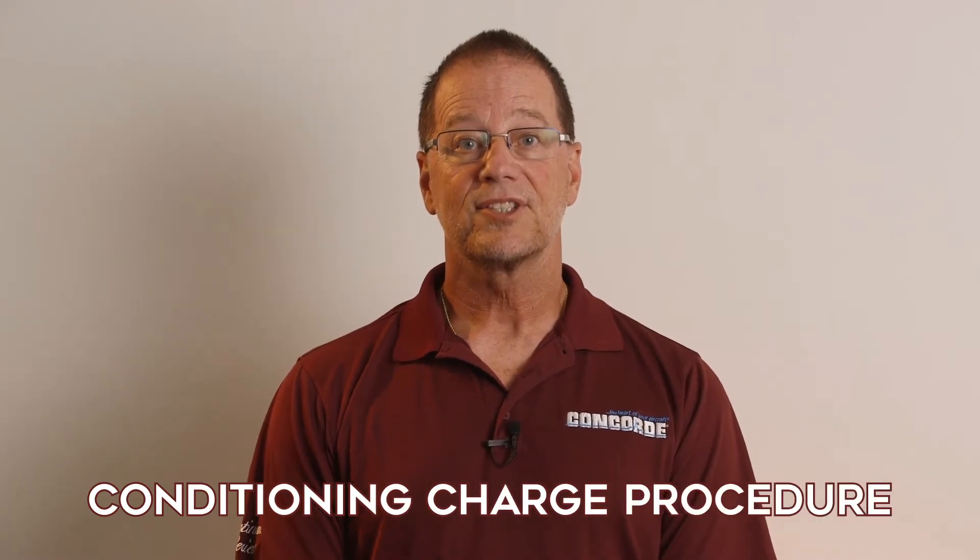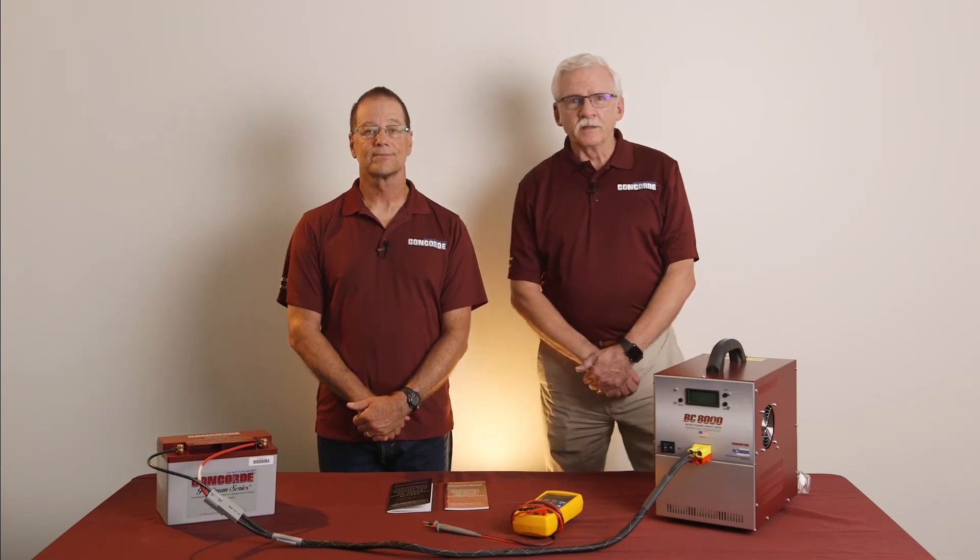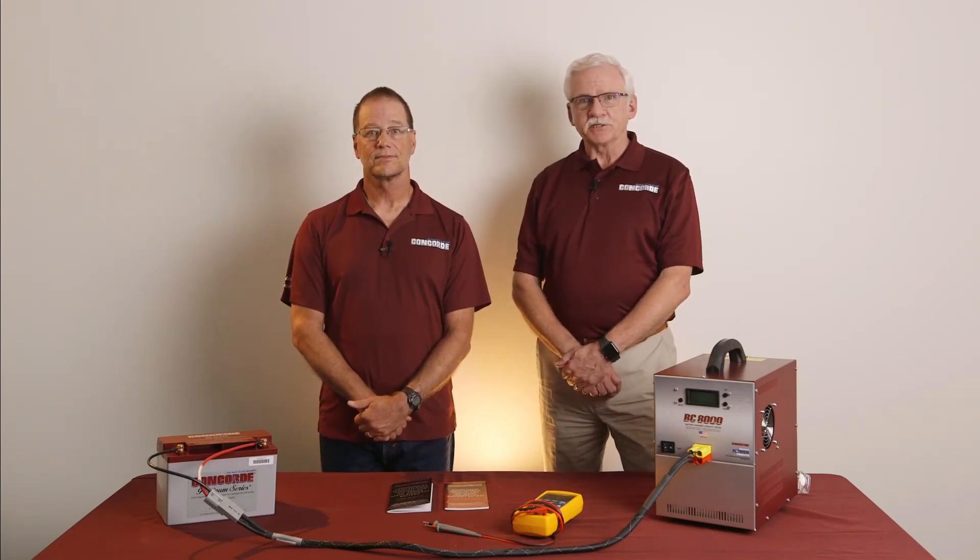With these precautions in mind, let me explain the procedure for doing a conditioning charge. Basically, a conditioning charge consists of three steps as illustrated in the flow chart shown on the screen. First, discharge the battery at the C1 rate to the endpoint voltage. Second, charge at a constant current rate that is 10% of the battery's rated capacity for 16 hours. For example, if the rated C1 capacity is 42 amp hours, the constant current rate would be 10% of 42, or 4.2 amps. Third and last, allow the battery to cool down for at least eight hours or until the battery is within 18 degrees F or 10 degrees C of the ambient temperature.